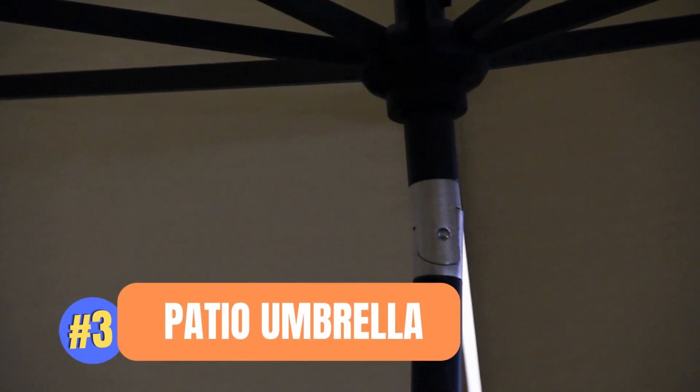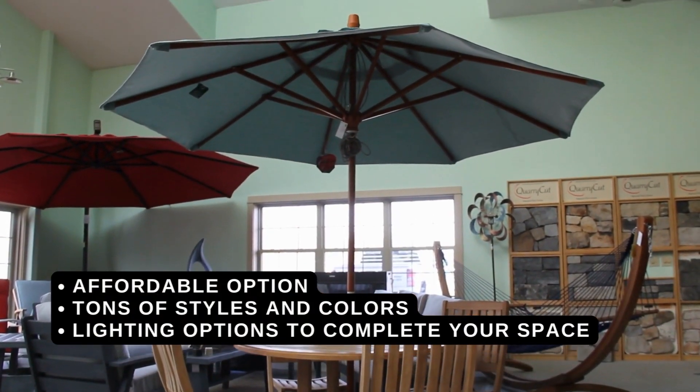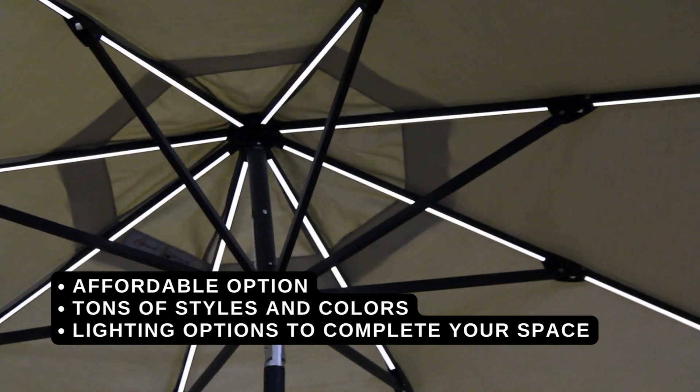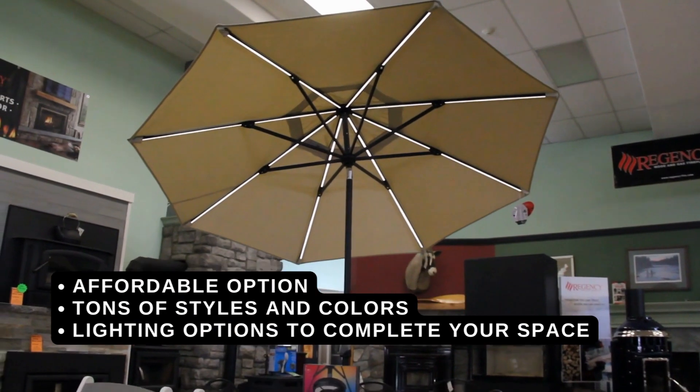3. Patio Umbrellas. An inexpensive choice, patio umbrellas come in thousands of colors and styles to fit your space and lifestyle, some even offering their own custom lighting for those relaxing evenings outdoors.